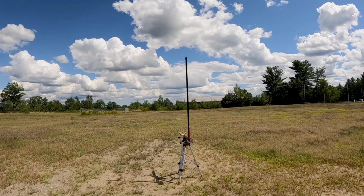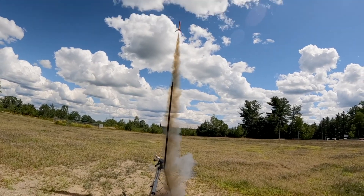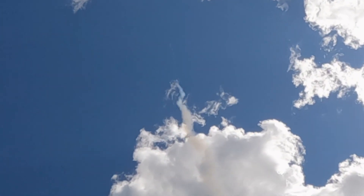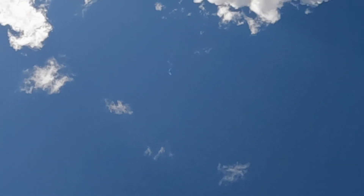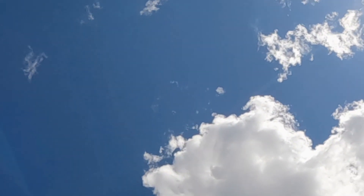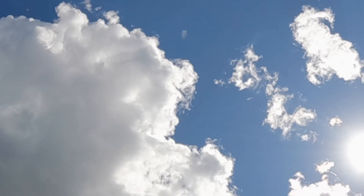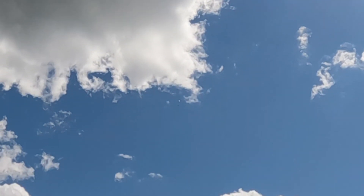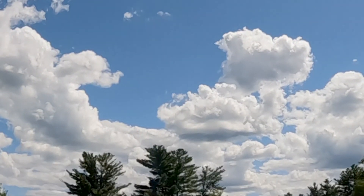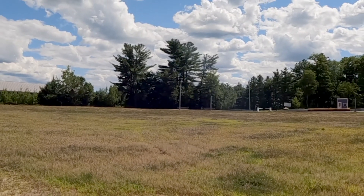All right, here we go — Sounding number one. Three, two, one. Wow, very strong. That was like the best one we've done. And it has deployed. Nice blue sky, the sun is bright. I think that's going to go into the pit — but maybe not. It's right there, we can recover it. That's the first time we ever recovered a sounding rocket! Hooray.